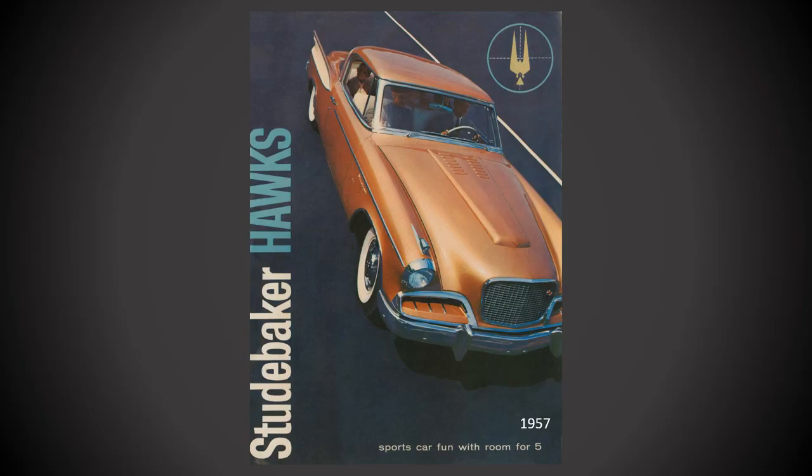Studebaker made a number of changes to the Golden Hawk for 1957, including the full-length fiberglass hood overlay as well as the three molding strips found in each side scoop.